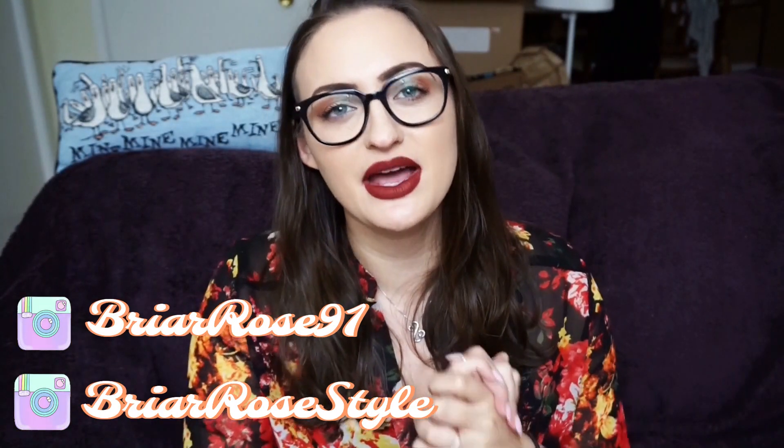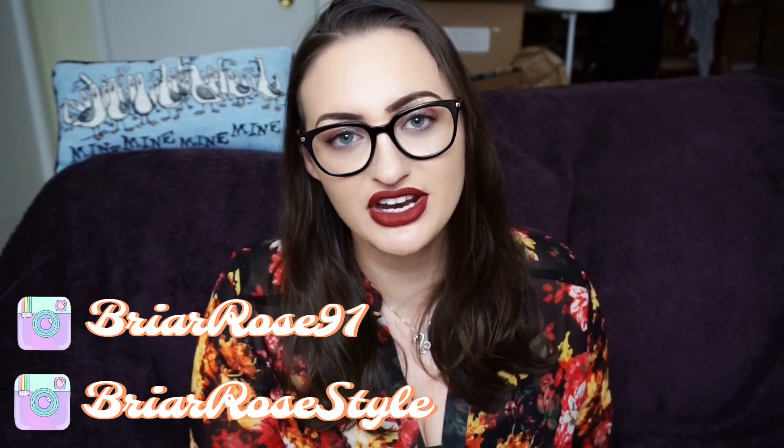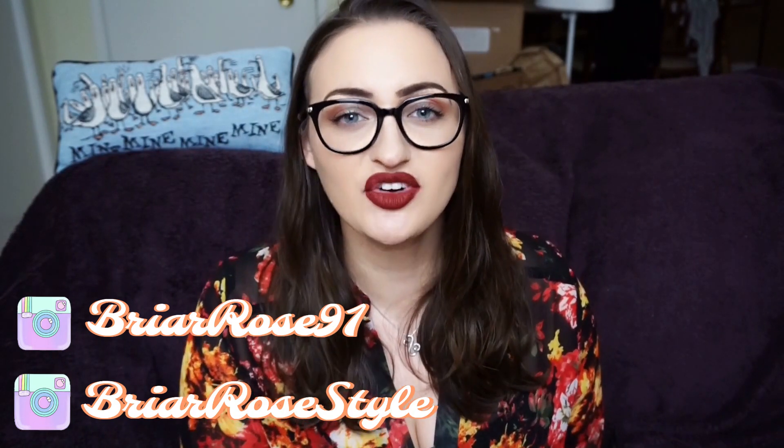Hey guys, what is up? It is Rosa and welcome to today's video. Today I am doing a What's Sold on Poshmark video. I did one a couple of weeks ago so it hasn't been a full March month yet — it's kind of new for me because I usually just do these videos once a month, but I thought since I have so many thrift hauls coming up I wanted to break them up a little bit.